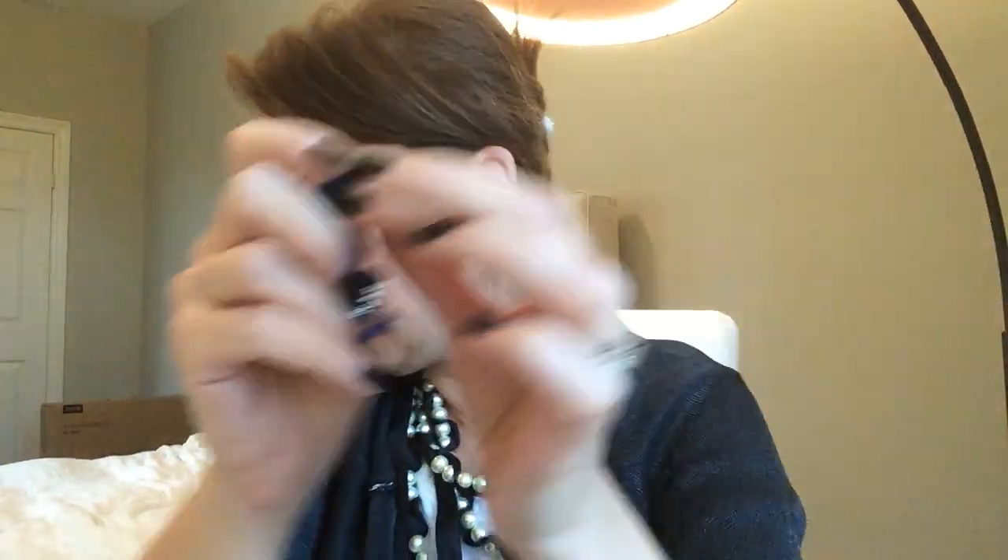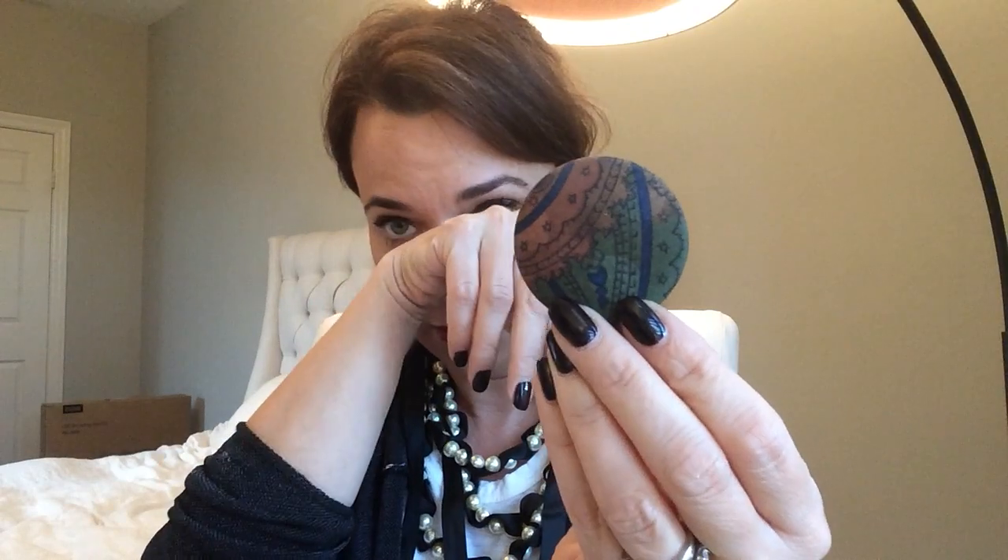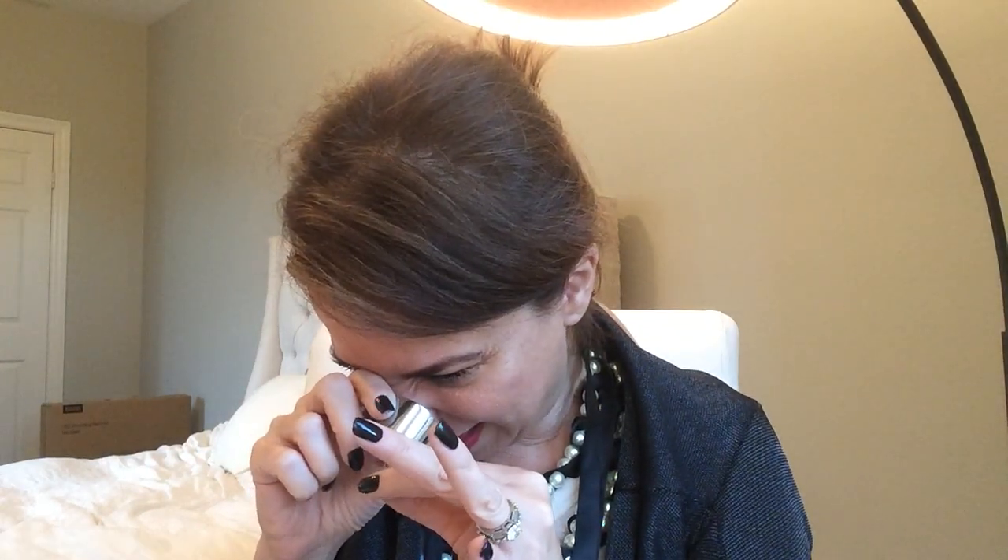This earring is broken so it'll go in the crafter lot. And this is some kind of shoe buckle or scarf pin — I hate it, putting it in the craft lot. I don't know what this earring is — does it say anything on the back? No — teeny tiny earring.